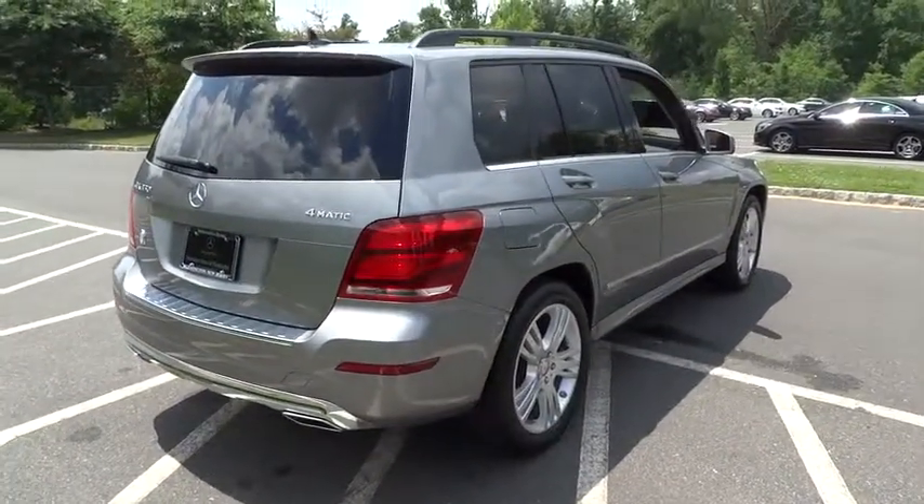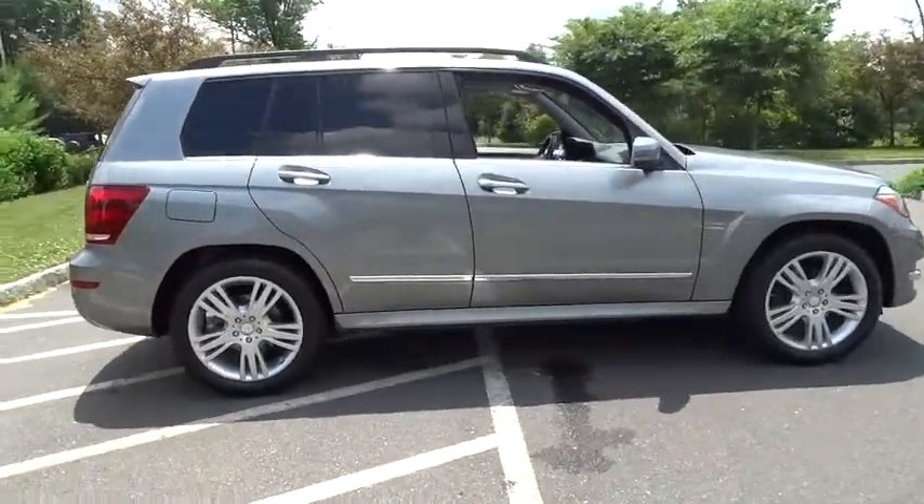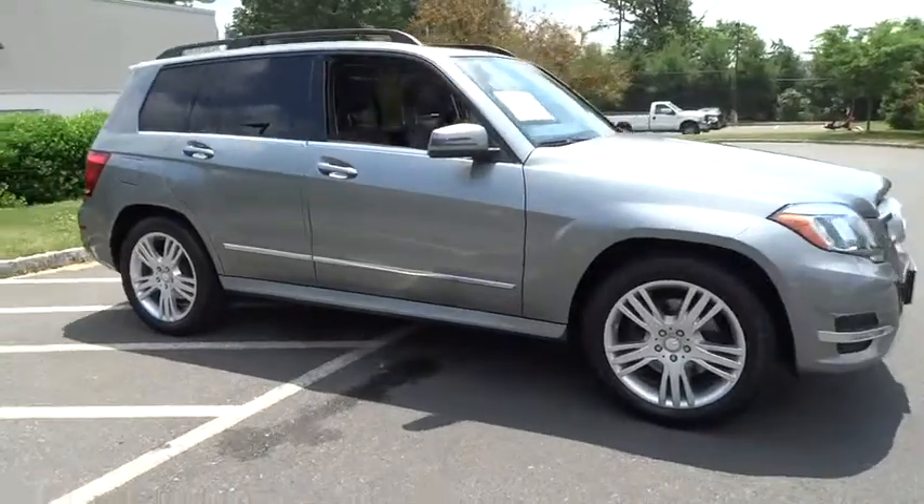This vehicle has less than 10,000 miles. Here are some of this vehicle's great options: all-wheel drive, traction control, stability control, and anti-lock braking system.